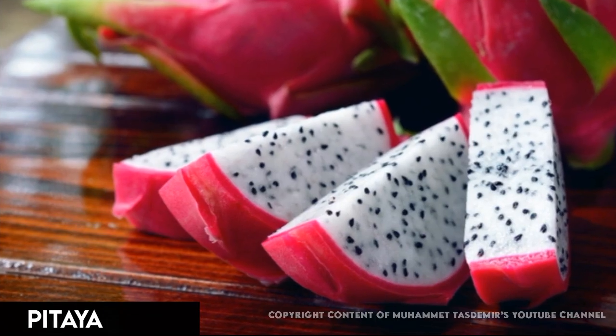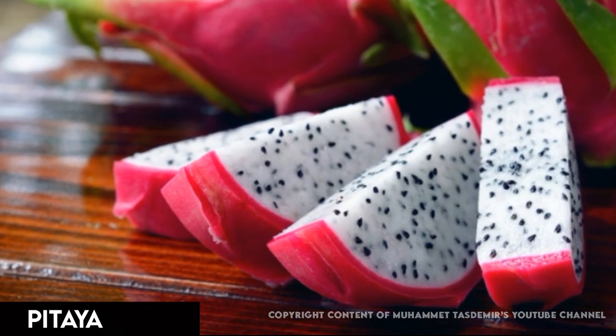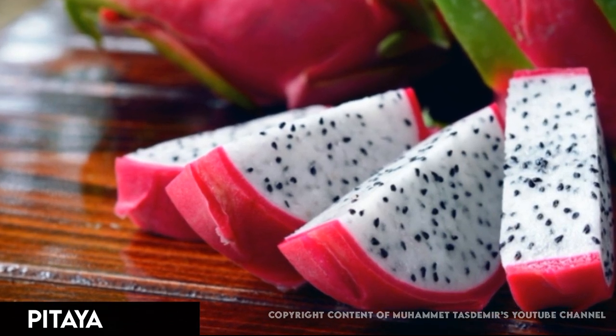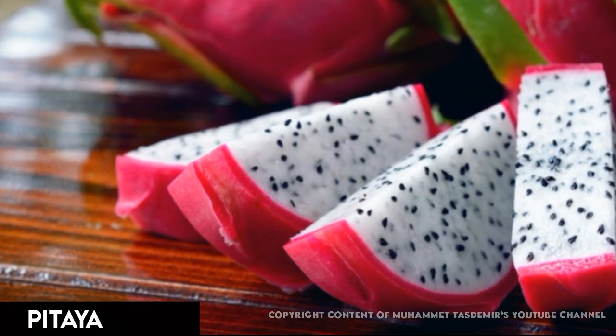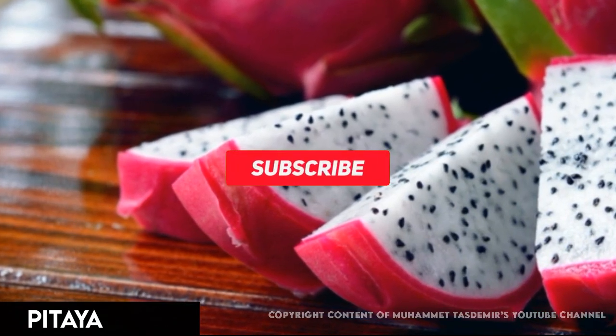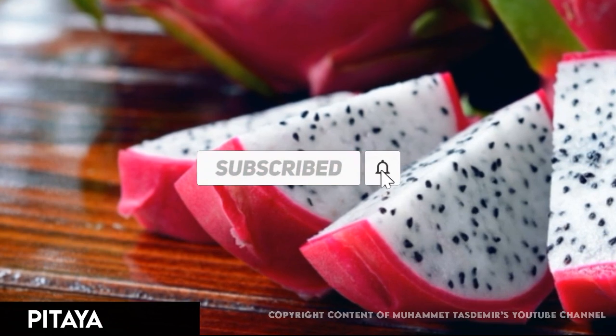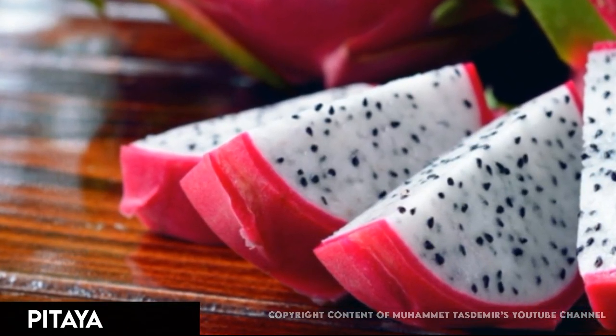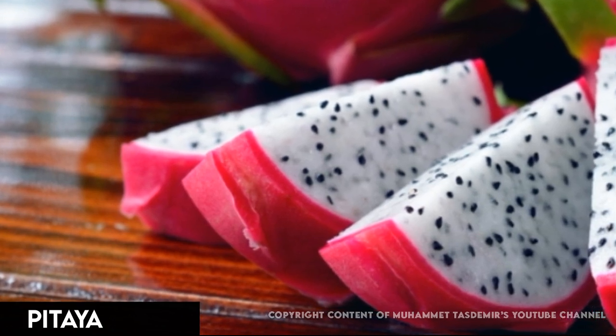Dragon fruit grows on a cactus that originates in Central and South America. Don't eat the skin, which is scaly and yellow or pink. Scoop out the crunchy, pink or white flesh with a spoon. It's full of tiny black seeds and tastes like kiwi or pear. Eat as is, or add to cocktails or desserts.